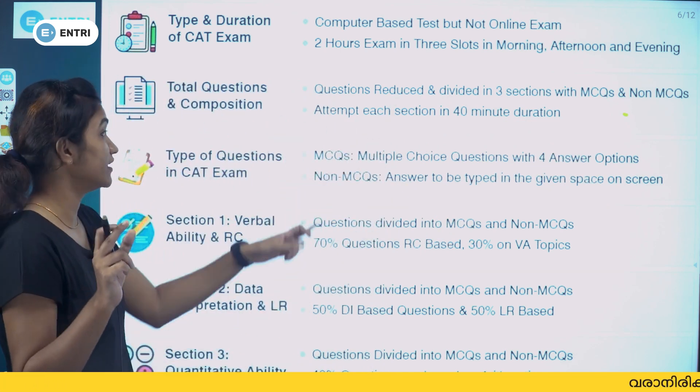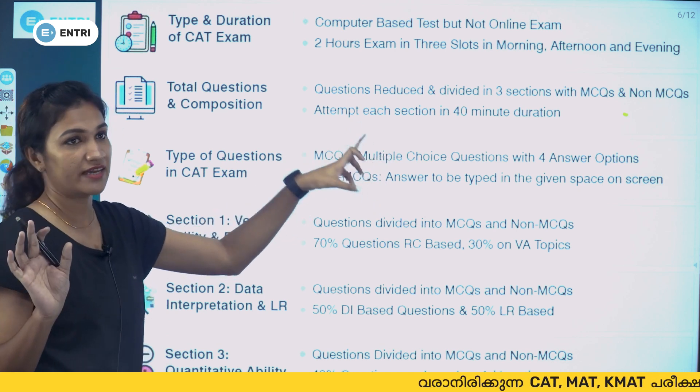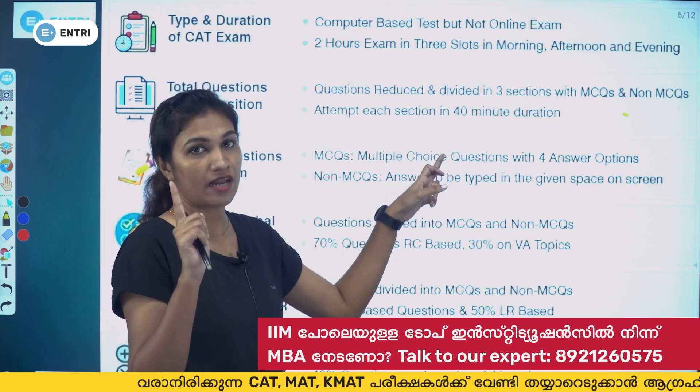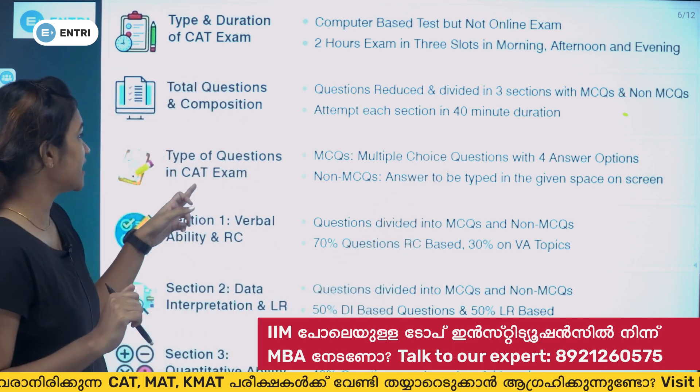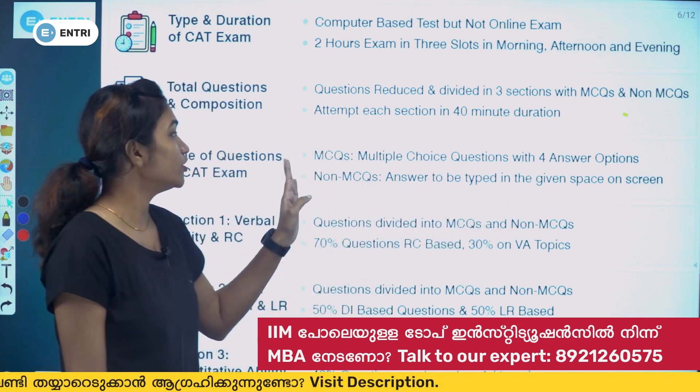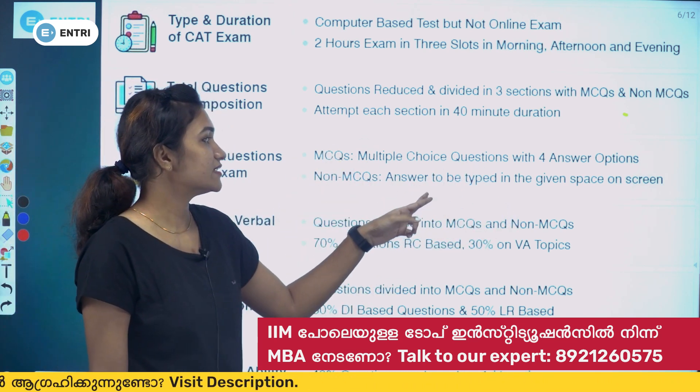Each section has a sectional time cut of 40 minutes. The sections are DILR, VARC, and QA, each with 40 minutes. The type of questions in the CAT exam includes multiple choice questions with four answer options, and non-MCQ questions where the answer must be typed in the given space on the screen.